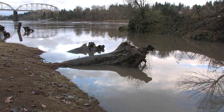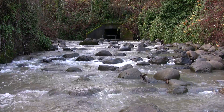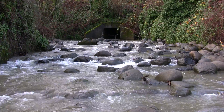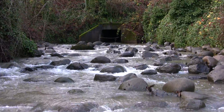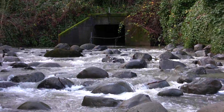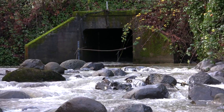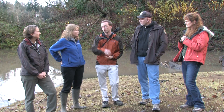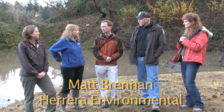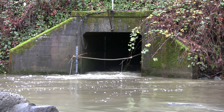Tryon Creek is a side channel of the Willamette and it also had some fish passage issues. One of the problems was that at lower flows the culvert under the highway, just about a thousand feet up, would become perched and water would spill down, making it difficult for fish to get through. One of the things we did in the early phase of the project was to raise the channel bed up about two feet so that fish could access that culvert during those conditions.